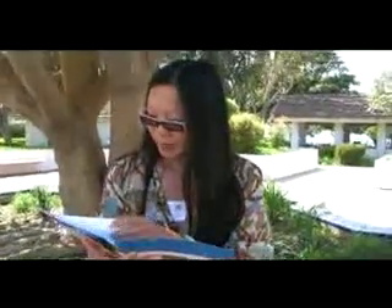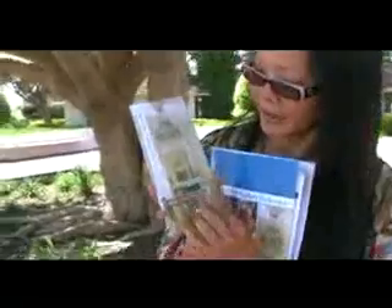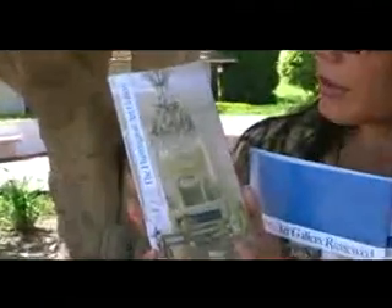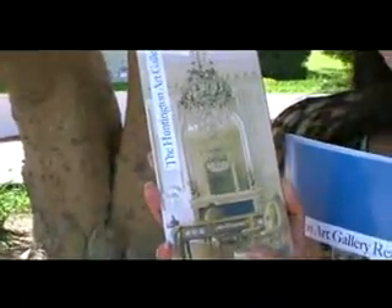I can't show you all of it — you're going to have to look at the website or watch the video we did about the Huntington itself, which will be coming up. But let me show you — there's the Huntington Art Gallery, isn't that gorgeous? It's very regal; in fact, it might even make you think of the White House.